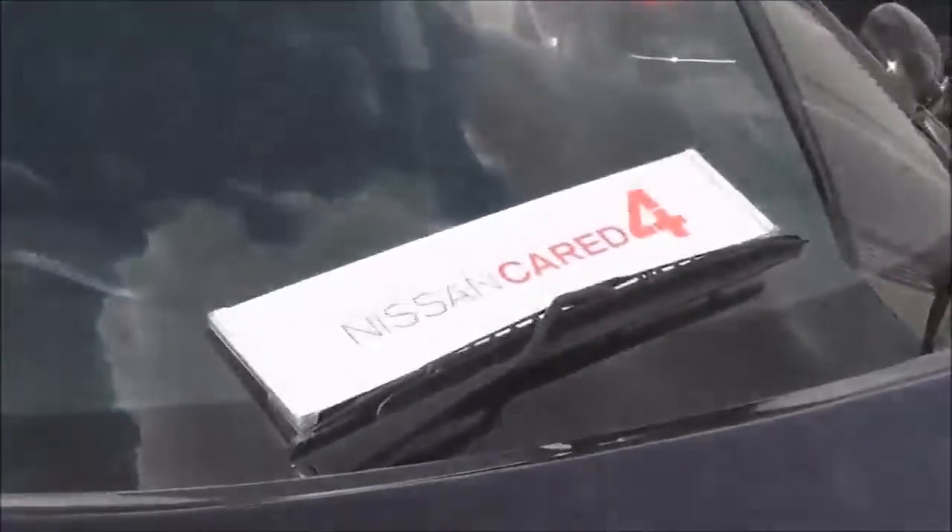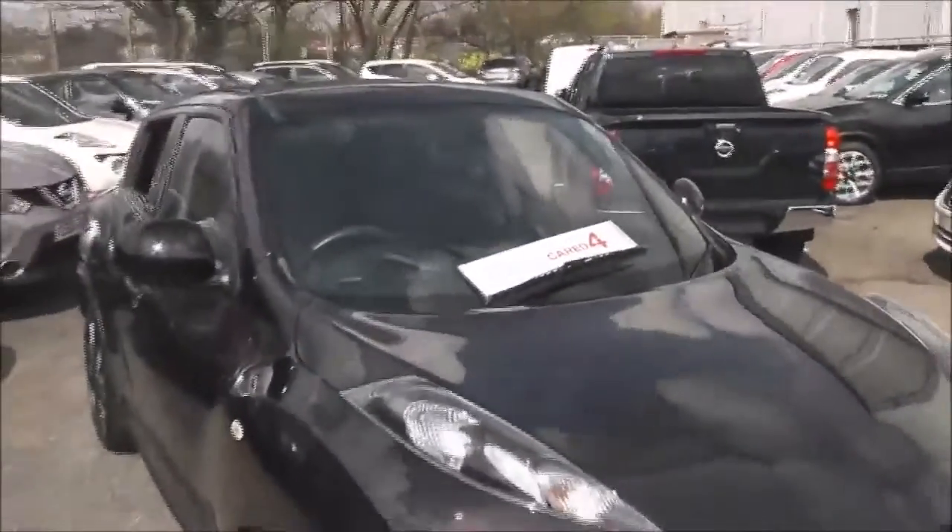As you can see the vehicle is in pretty decent condition. If you'd like to book a test drive then please give us a call, or alternatively you can book online. The vehicle will be Nissan cared for — thank you for watching.